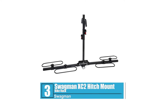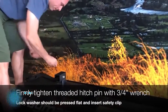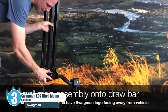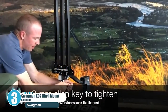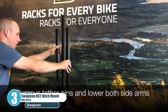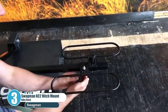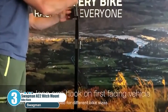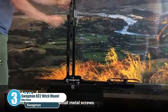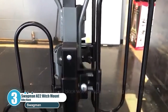Number 3: Swagman XC2 Hitch Mount Bike Rack. The Swagman XC2 steps up with some unique features. While being easy to assemble and light like some previous models, it also has adjustable arms to enable bikes of almost any frame size to fit in, as well as providing great support even for fat tire bikes from the lower rack part. The sturdy design includes an anti-wobble hitch that keeps your bike in place, making sure it doesn't move at all.